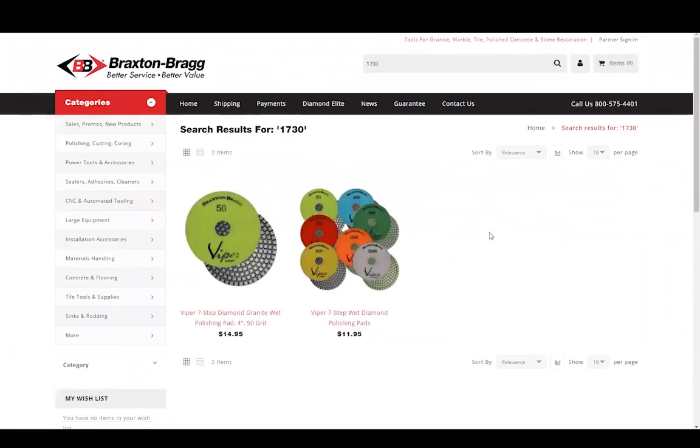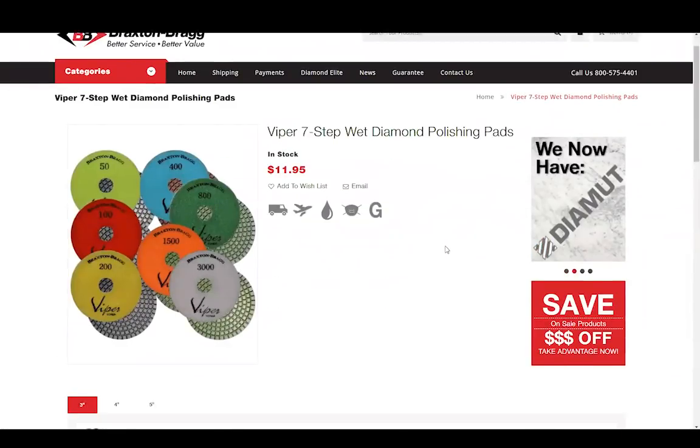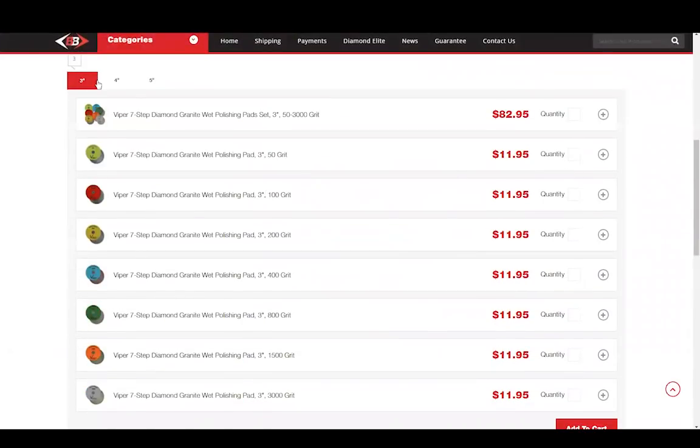Now if you search by a SKU, the site will show you both that individual product, and if that product is part of a set, you'll see that page as well. I'll click the link here for the full set of Viper 7-Step Wet Pads. So what size pads are you looking for? You can find the 3-inch, 4-inch, and 5-inch all on this page. Just click right here on this tab to display the size that you need.